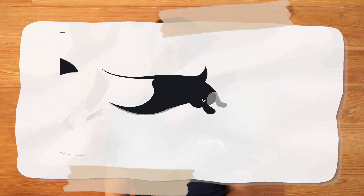Manta rays are filter feeders and eat only plankton — the tiniest microscopic food out there in the ocean. Because of their large size they have to eat a lot of plankton. With the paddle-like cephalic fins at the front, they can create funnels in the water to help scoop up all of that plankton.